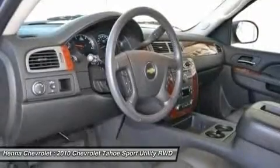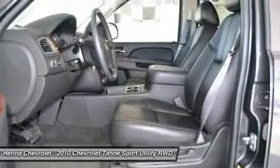Don't let the drumming of road noise wear you down. Bask in the quiet comfort of the cabin of this Tahoe LT.